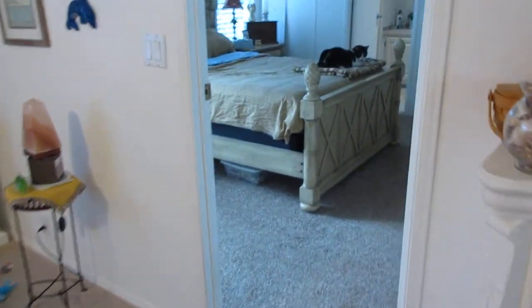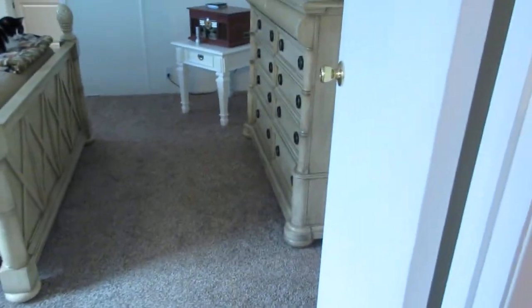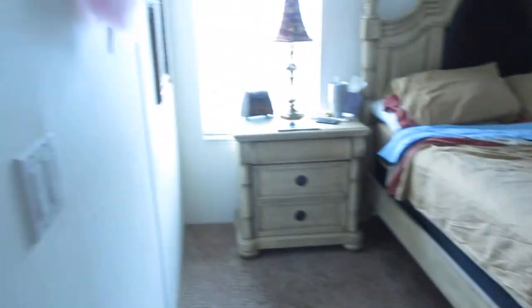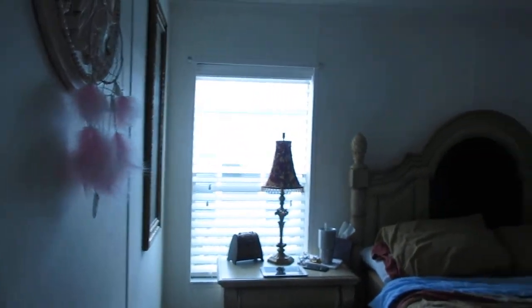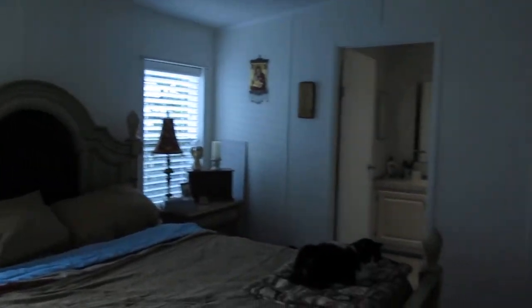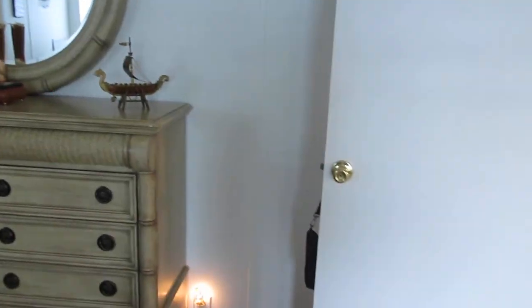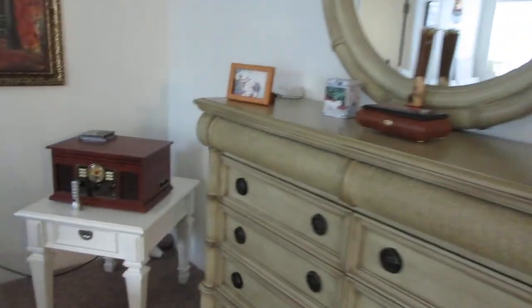As we go across, we're going into the master bedroom. This is a huge room — look at how big this room is. I'm going to step back so you can get a real sense of the depth of this room.